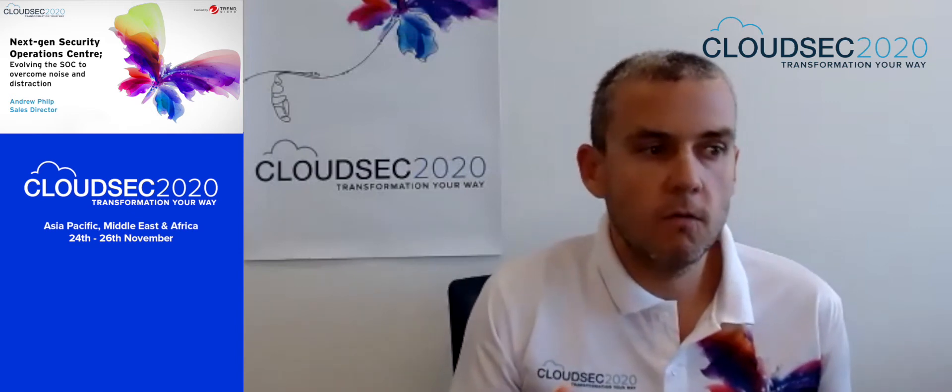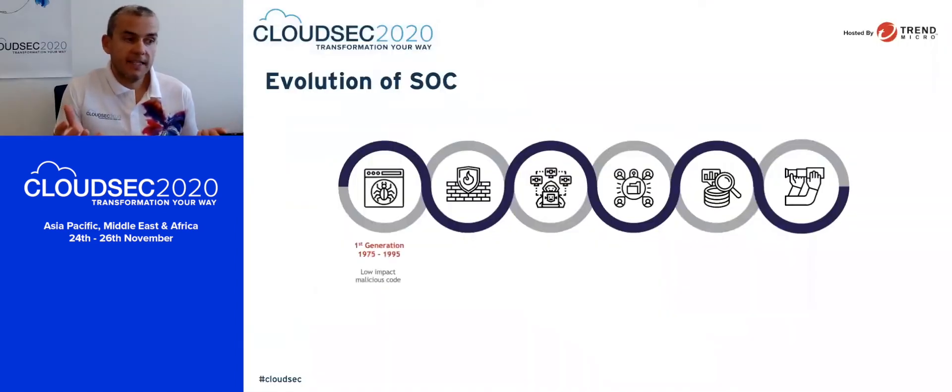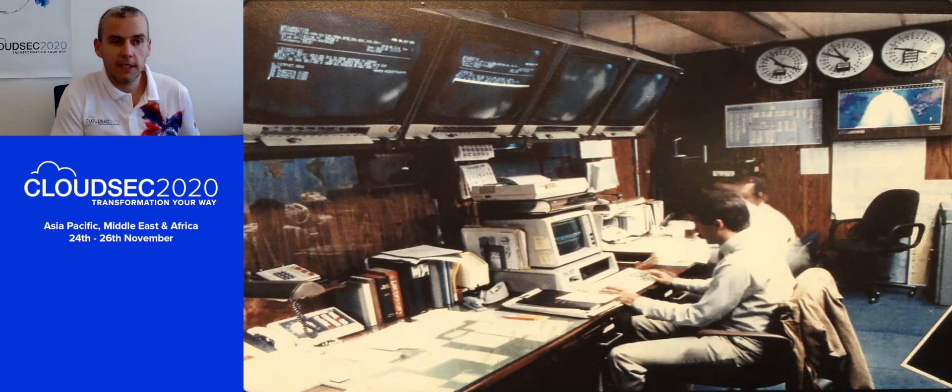Let's start by looking at how the Security Operations Centre has evolved. You'd be surprised to know that it's actually not a new thing — we've had this for some 45 years. The very first Security Operations Centre was back in 1975, looking for low-impact malicious code. We managed to get a picture out of the archives: this was the first SOC, run by the NSA. As you can see, it was very primitive, looking at some basic malicious code and trying to make sure that environment was protected.